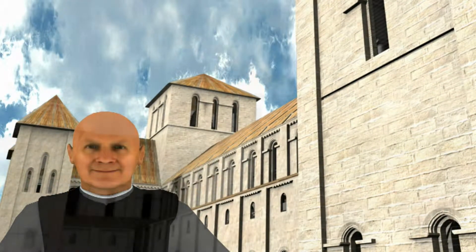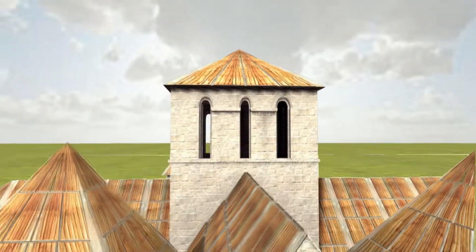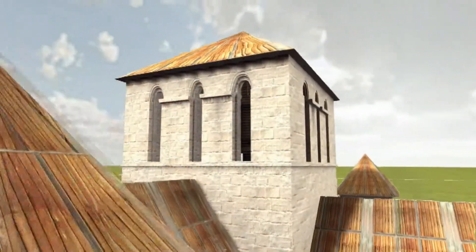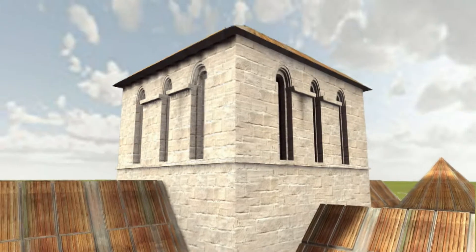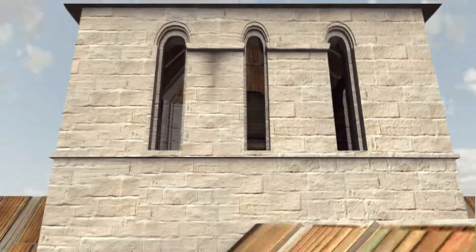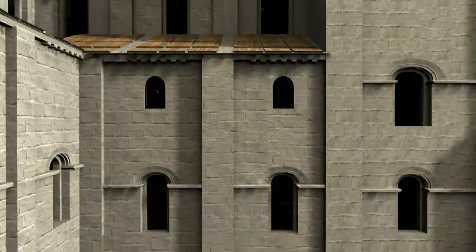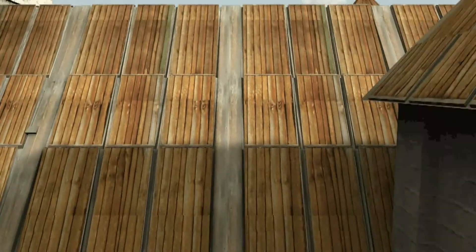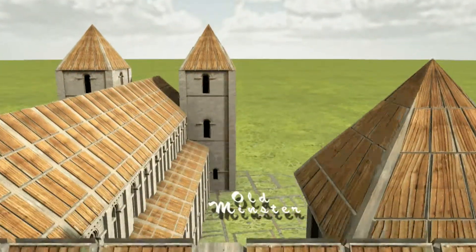Welcome to Winchester Cathedral. The cathedral was originally founded in 642 on an immediately adjoining site to the north. This was later known as the Old Minster. Elements of the monastic buildings may still be traced through the cathedral close.